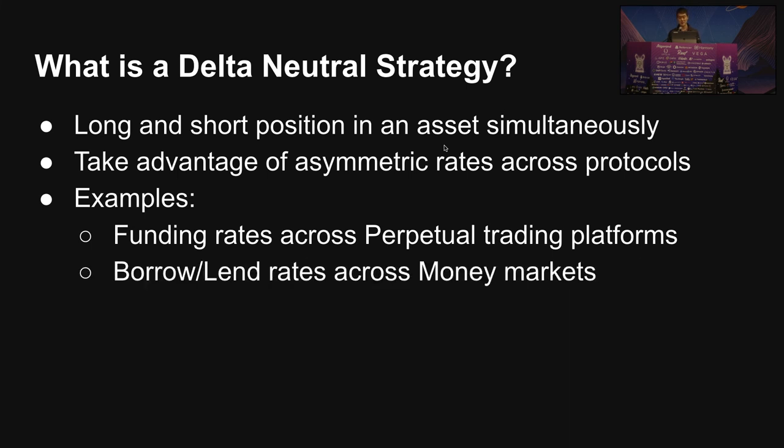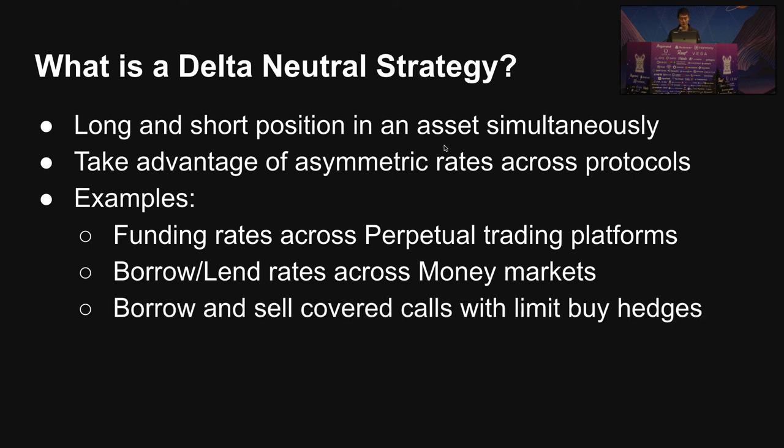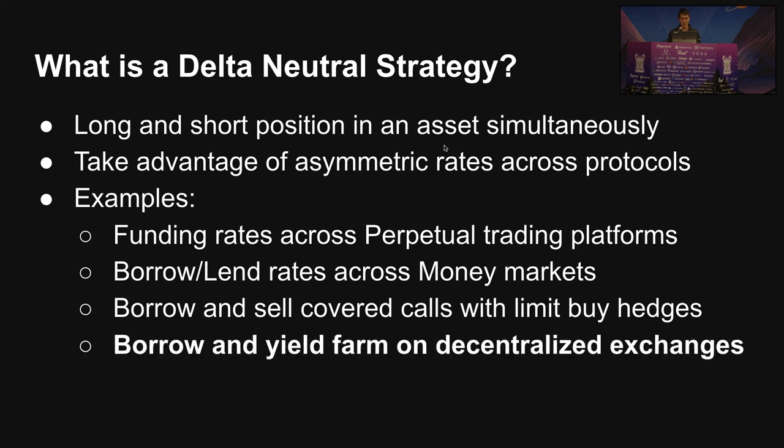Another thing is simple interest rate arbitrage across different money markets — you have stuff like Aave and Compound, and sometimes they have different rates you can take advantage of. Another one is a little more complicated where you are borrowing and selling covered calls on certain assets, essentially taking a naked call-selling position. But the one I'm going to focus on today is borrowing and yield farming on decentralized exchanges.